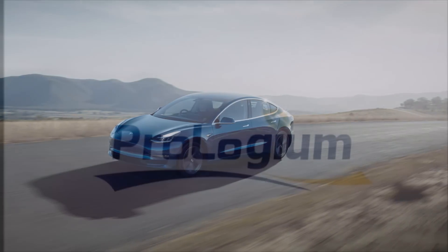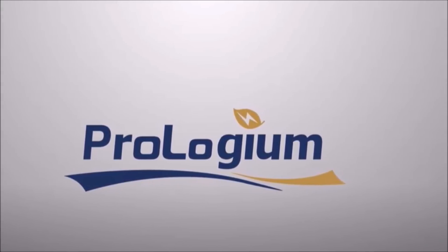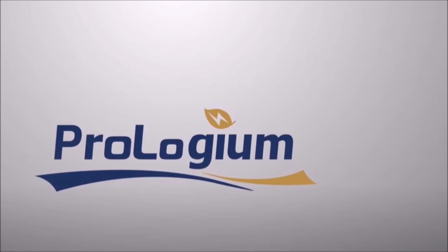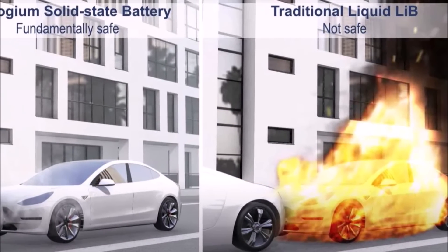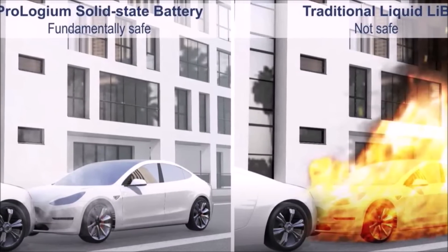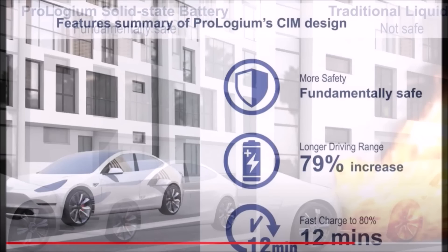There is a new solid-state battery for electric cars which is going to be able to increase a Tesla Model Y's range to 600 miles on a single charge. This is developed by a company called Prolonguem, which is Mercedes-Benz's partner. Later this year, it's going to be given for sampling with OEMs.